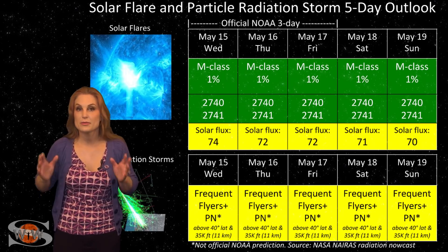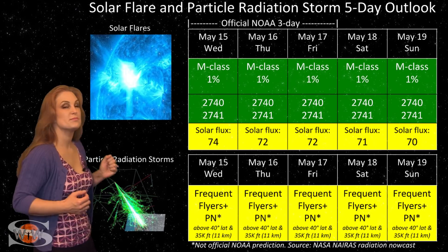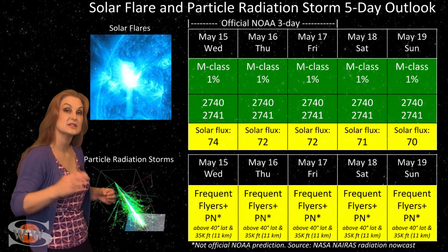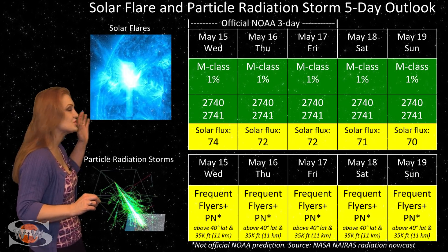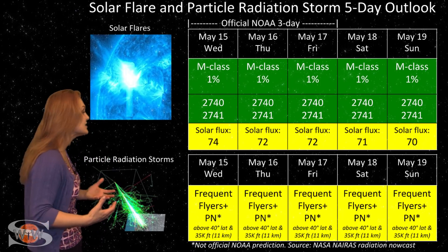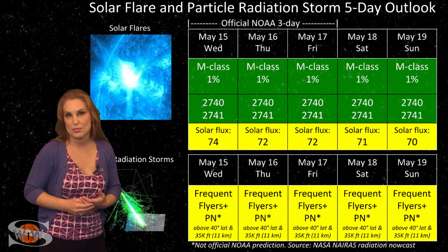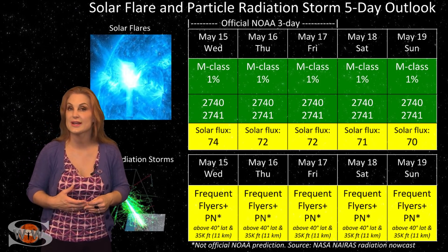Switching to your solar flare and particle radiation storm outlook over the coming week — everything is in the green when it comes to big solar flares. Regions 2740 and 2741 are still on the Earth-facing disc but quieting down on flare activity. GPS users should be very happy on Earth's day side — no risk for radio blackouts. These regions are still boosting the solar flux; we're in the mid-70s, meaning marginal radio propagation on Earth's day side.